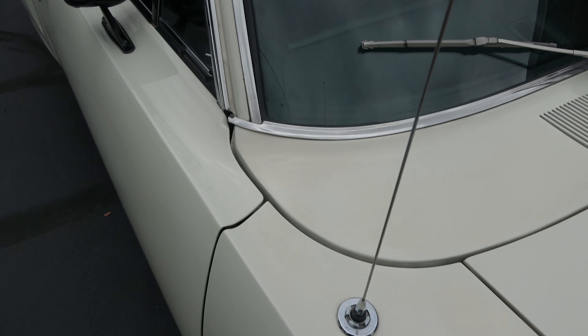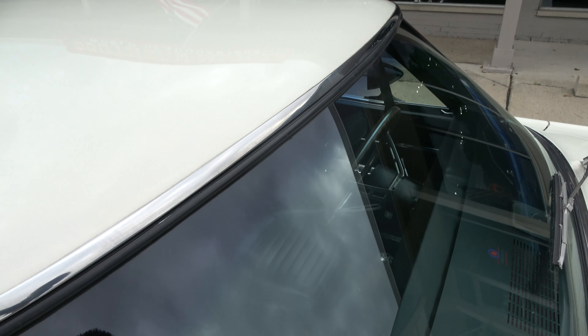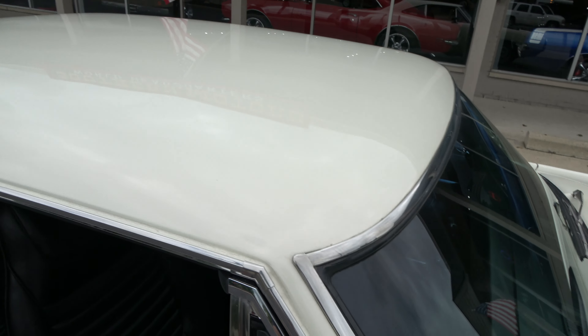It would have originally been a 3D3 car, and it's got a 440 in it now. Nothing crazy — it's not set up super fast or anything like that. Really just drives out good.